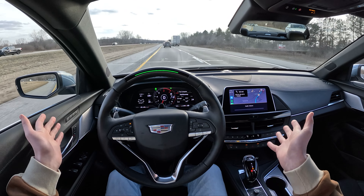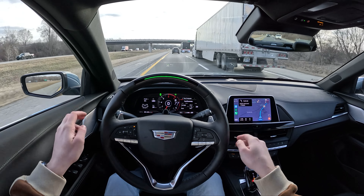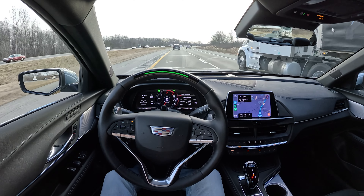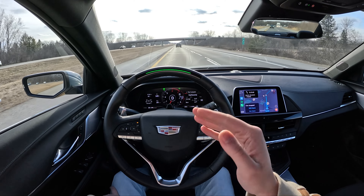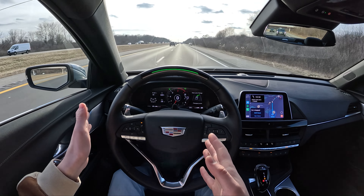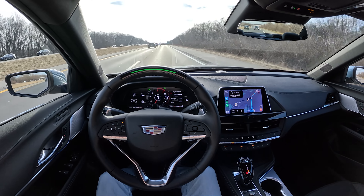All you have to do with SuperCruise is sit here and look at the road. If you have your phone out or you're looking somewhere else, it'll alert you to pay attention and eventually deactivate, so you do have to watch the road — but that's it. This isn't full self-driving. SuperCruise will only work on highways that it knows — if I get off the highway onto a side road it won't work. It's only going to work on a highway that's already programmed in its system. Not like a Tesla where you can get off the highway and it'll still drive for you.